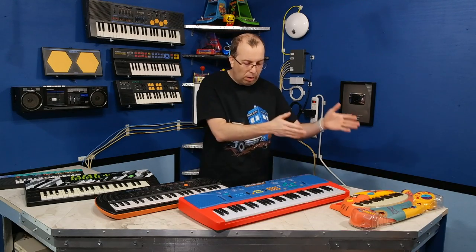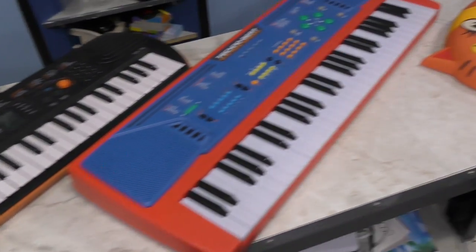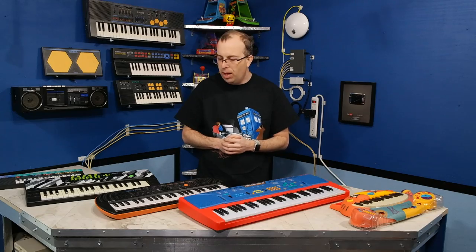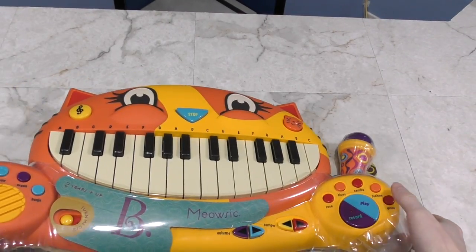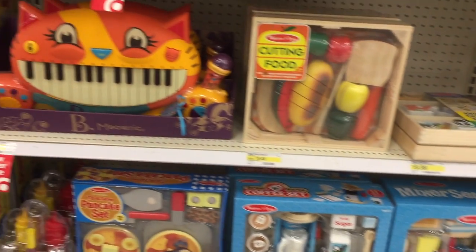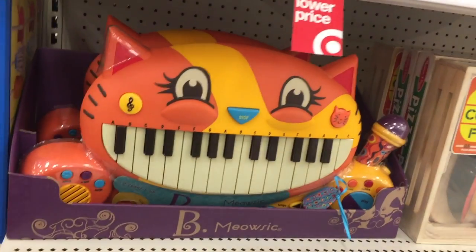What I want to do in this episode is take a look at these toy keyboards that are all recent, like within the last 5 years or so, and see what we have today. Let's have a look at this one. I found it on the shelf of Target in the toy department, and it caught my eye. It was only $19, so I thought, what the heck, and I brought it home.